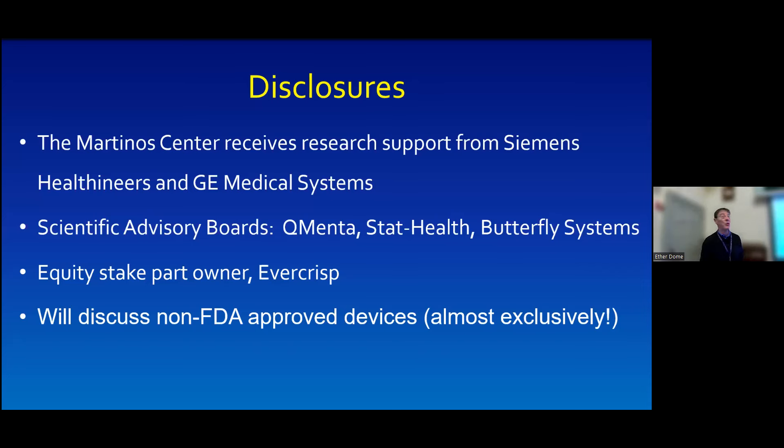A little on disclosures. We do get support from Siemens Healthineers and we'll talk about some technical developments we've done with Siemens. That last line: we will be discussing non-FDA-approved devices. We're almost exclusively going to be talking about non-FDA-approved devices.